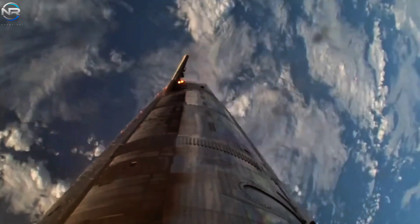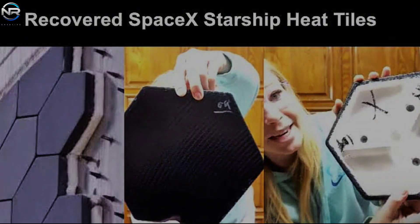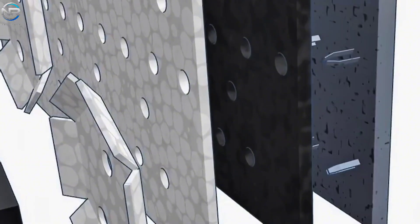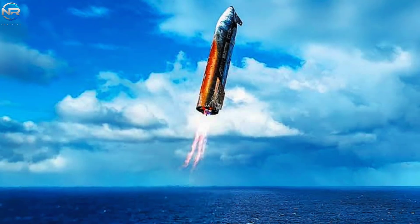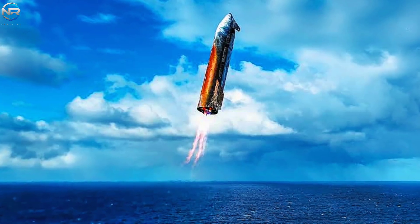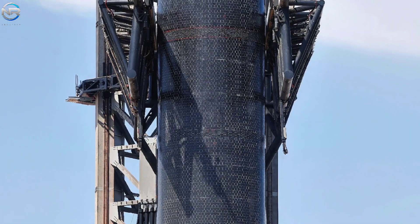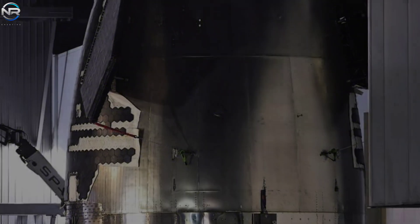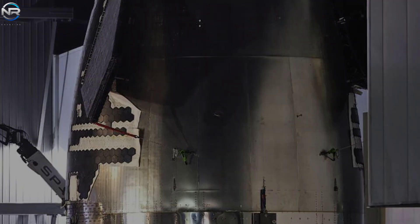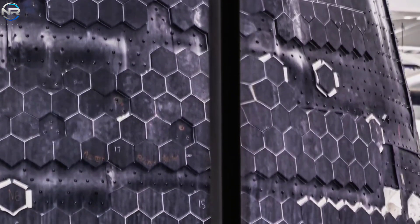For a spacecraft designed for repeated use and extended missions, any oxidation or damage to the heat shield could jeopardize its reusability and long-term reliability. To address this, SpaceX implemented a series of significant upgrades for Flight 11. One significant modification was the introduction of what they called 'crunch wrap,' a new arrangement intended to strengthen and seal the area around the tiles. The metallic tiles that had caused oxidation during Flight 10 were also removed. Additionally, several tiles were intentionally removed at specific points to test the system's robustness and gather further information on heat dissipation and material durability. The success of these upgrades was immediately apparent during the mission, as the heat shield again became a focal point, particularly during re-entry.